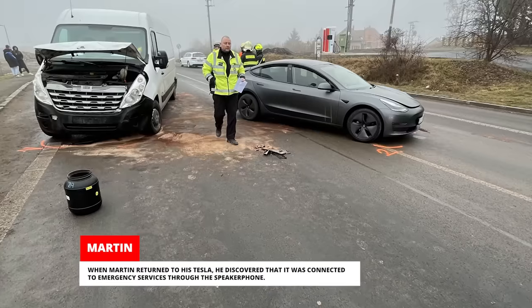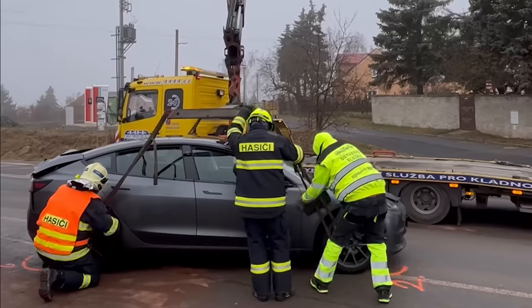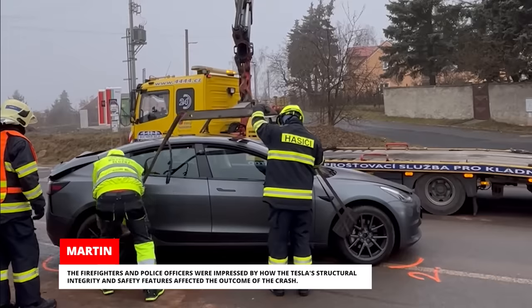When Martin returned to his Tesla, he discovered that it was connected to emergency services through the speakerphone. The firefighters and police officers were impressed by how the Tesla's structural integrity and safety features affected the outcome of the crash.